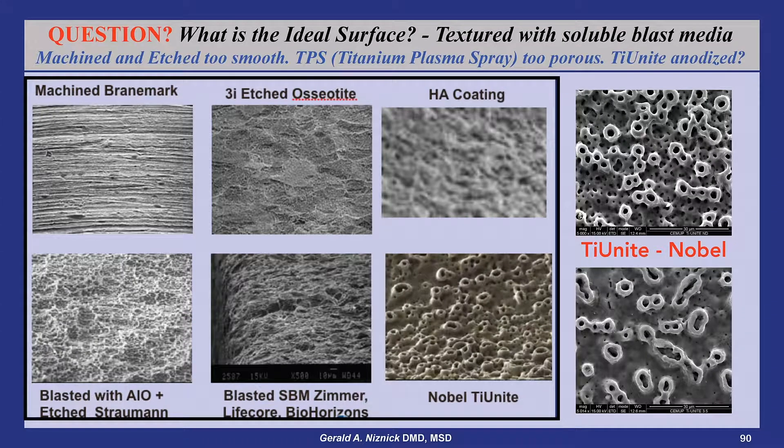What is the best implant surface has been a question for debate since the early 1980s, with Nobel selling smooth machined surface implants, Straumann selling rough porous titanium plasma sprayed surface implants, and Corvin selling implants with a textured surface created by aluminous oxide blasting followed by hydrofluoric acid etching. By 1991, Corvin started blasting its implants with hydroxylapatite crystals, creating a medium rough surface without the necessity to acid etch to remove particles.